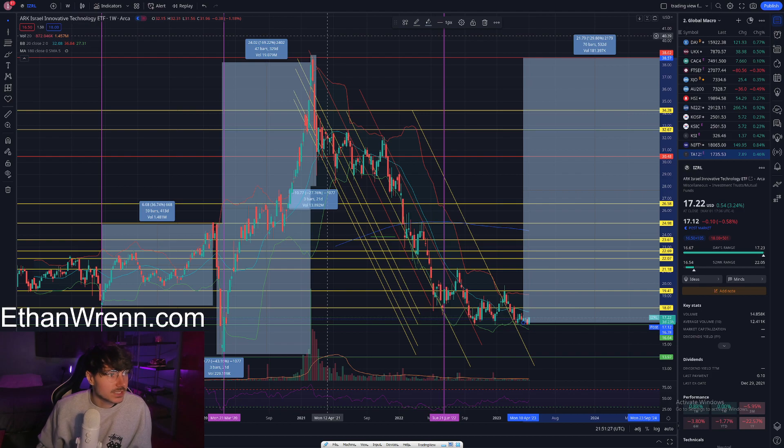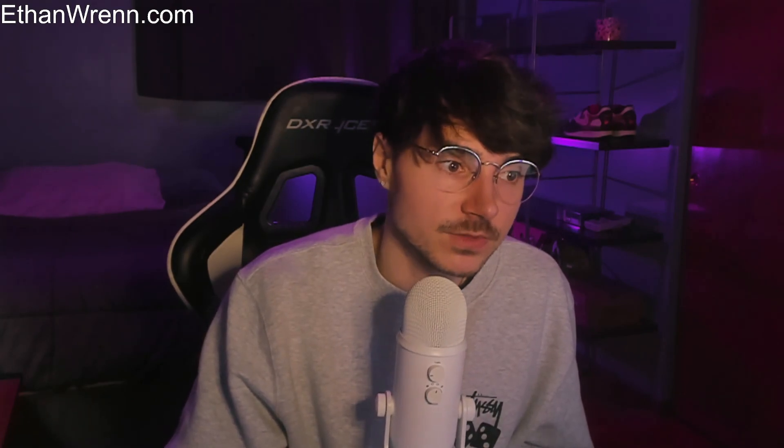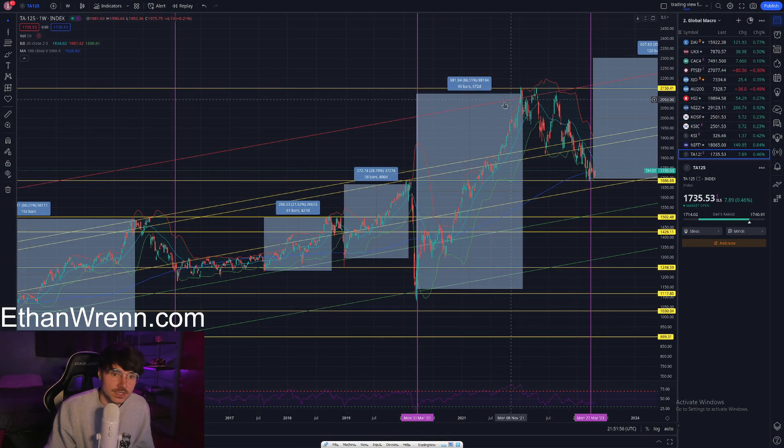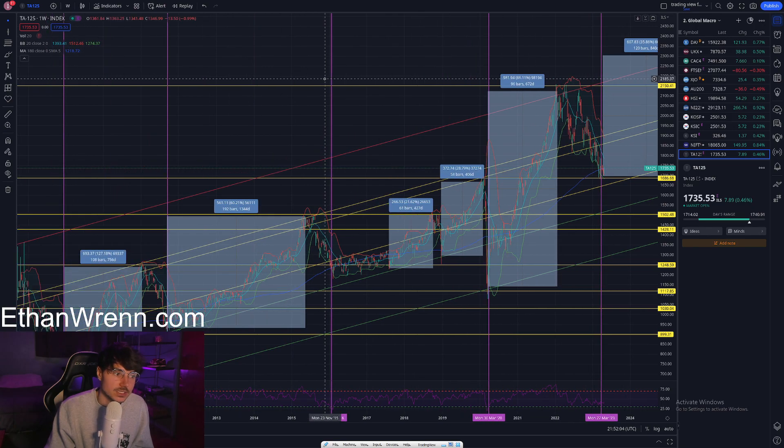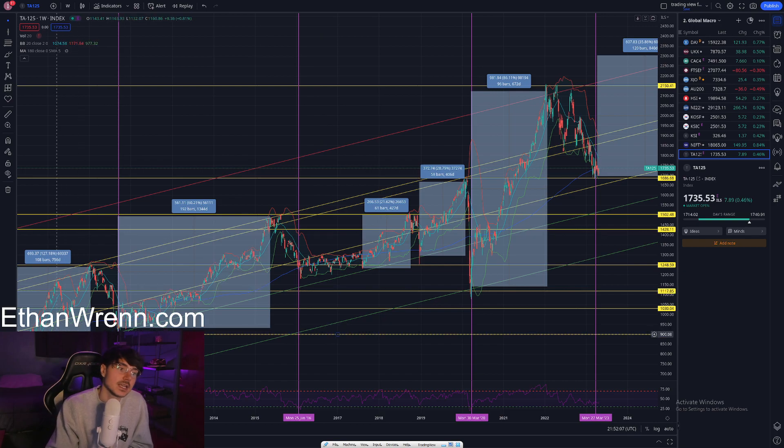I see a lot of potential coming out of Israel moving forward. If you're looking to invest in Israel, the main market index to gauge timing is the Tel Aviv 125 — 125 different companies based in Israel. It has an uptrending price channel and tends to use the weekly 180 moving average as support, and it is that which allowed us to identify Israel as a potentially great entry opportunity.